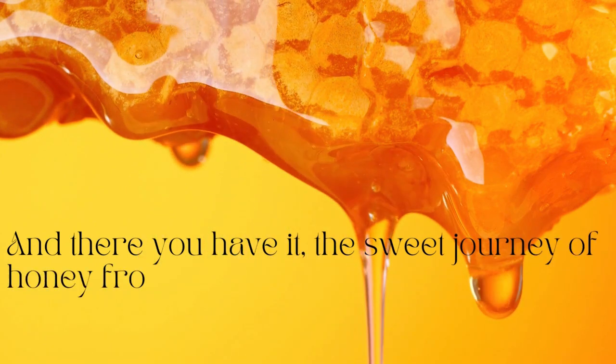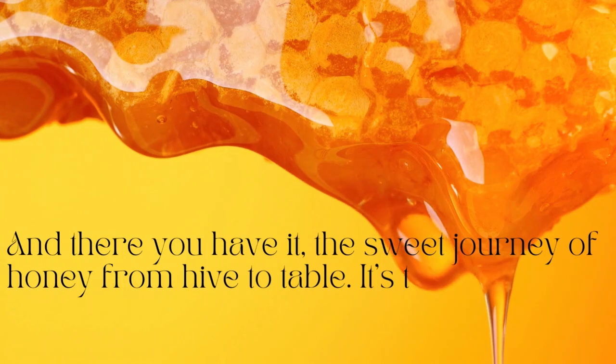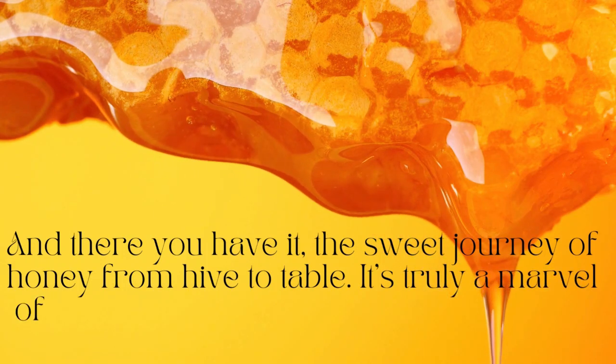And there you have it — the sweet journey of honey from hive to table. It's truly a marvel of nature that brings joy and sweetness to our lives.